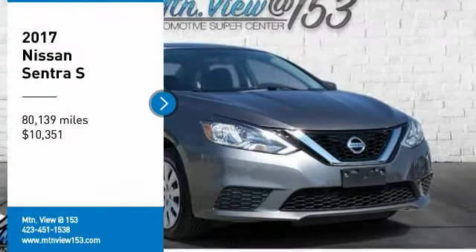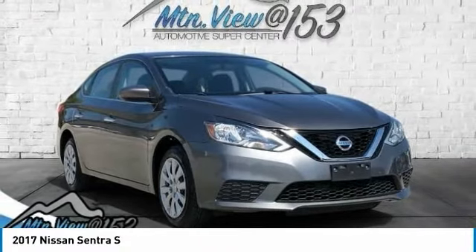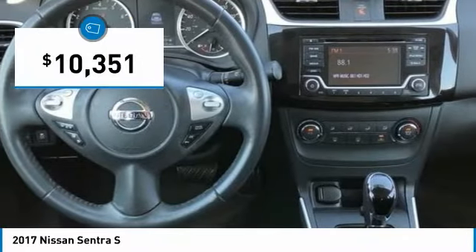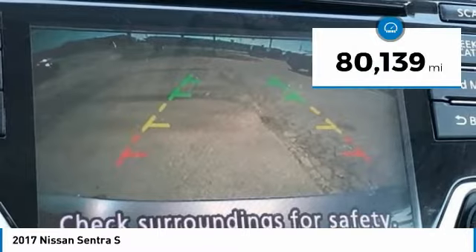Priced below KBB Fair Purchase Price. Carfax One Owner. Clean Carfax. 2017 Nissan Sentra S, Gun Metallic, 4D Sedan, FWD, 1.8 Liters, 4 Cylinder DOHC 16V, CVT with Xtronic CVT.